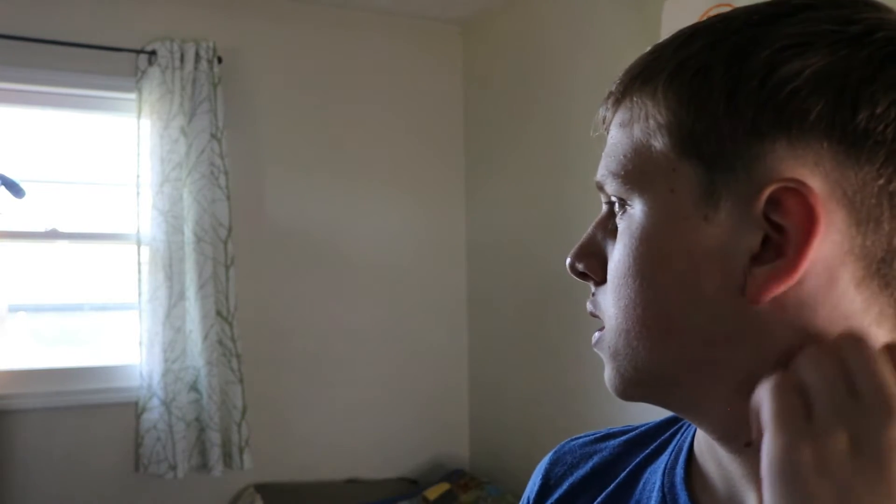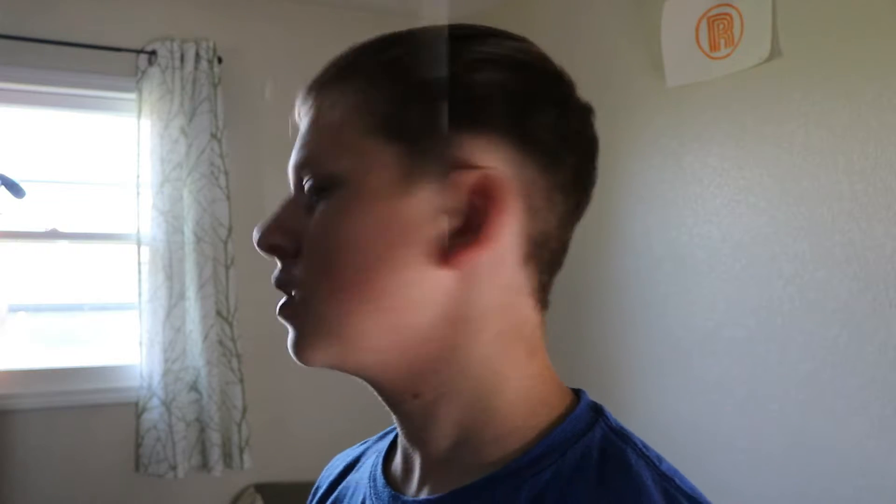First things first — do you hear that? I'm not sure if the camera's picking up. About the window — a cow is making a loud noise. Neighbors.